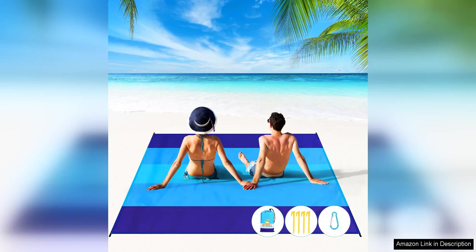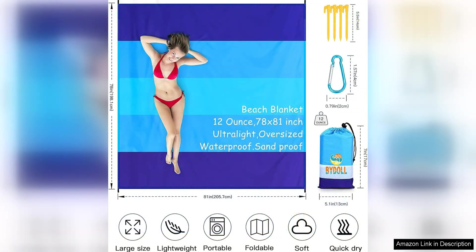The Beidle Beach Blanket is a must-have for any beach or picnic outing. At 78.81 inches, it offers plenty of space for adults to lounge comfortably. The oversized design is perfect for families or groups of friends looking to relax and soak up the sun.